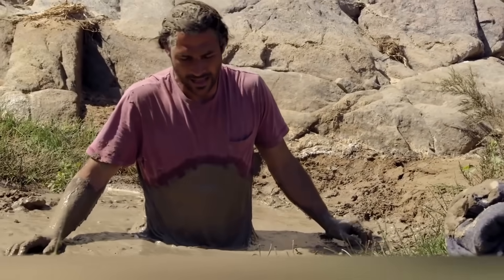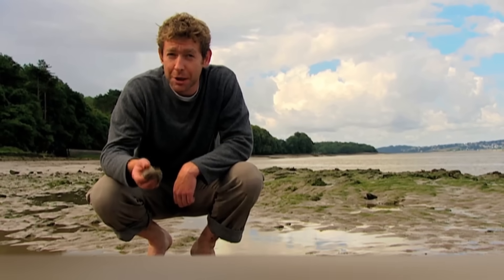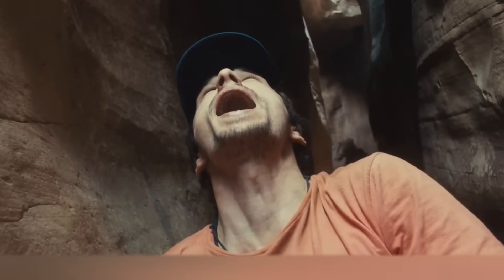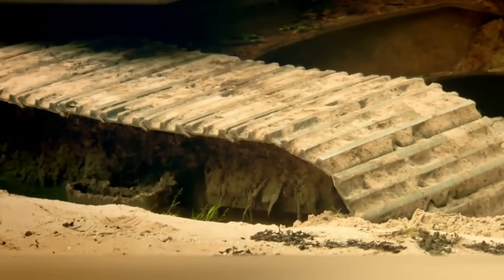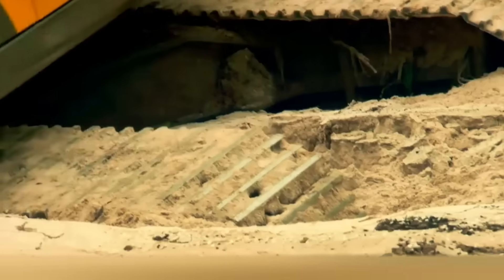For example, if the person doesn't get out in time, they can be covered by a tidal wave. Among the dangers can also be hypothermia, sunstroke, as well as animals or insects that see you as a victim. However, there are also dry swamps, which is quite another matter — it's almost impossible to see them in nature, and if you get trapped in one, you will not be able to get out without someone's help.